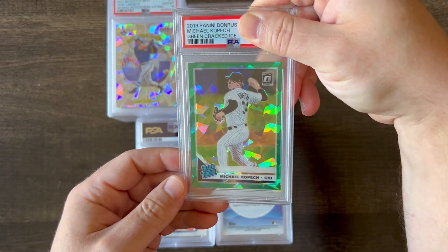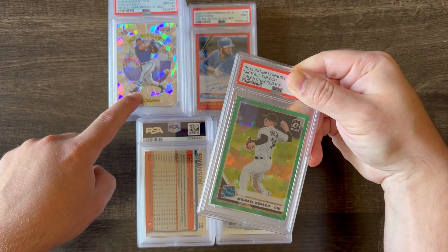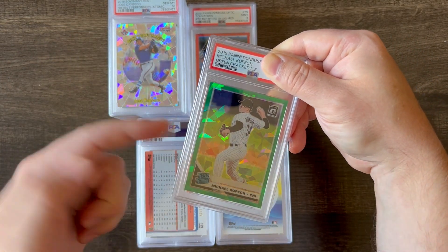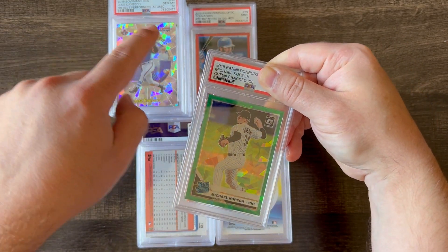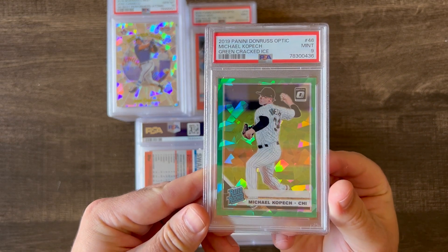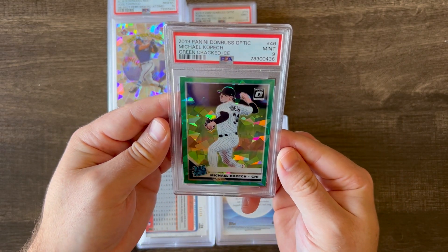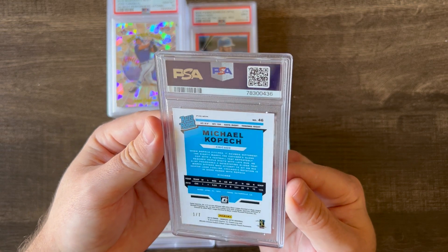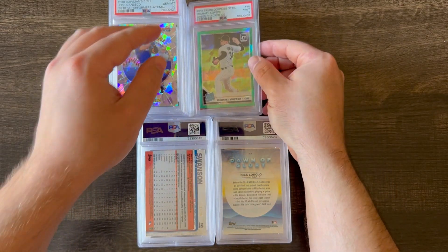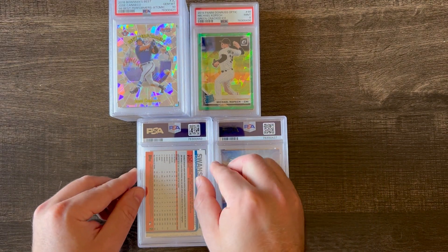Next up is a 2019 Panini Donruss Optic of Michael Kopech. It's actually a cracked ice refractor — it's a little different. Topps calls them atomic; Panini has them as cracked ice. It's a nice green, low-numbered out of seven rookie card. Got a 9 — I think there was a surface issue or a scratch — but it's a nice-looking card, very low-numbered.